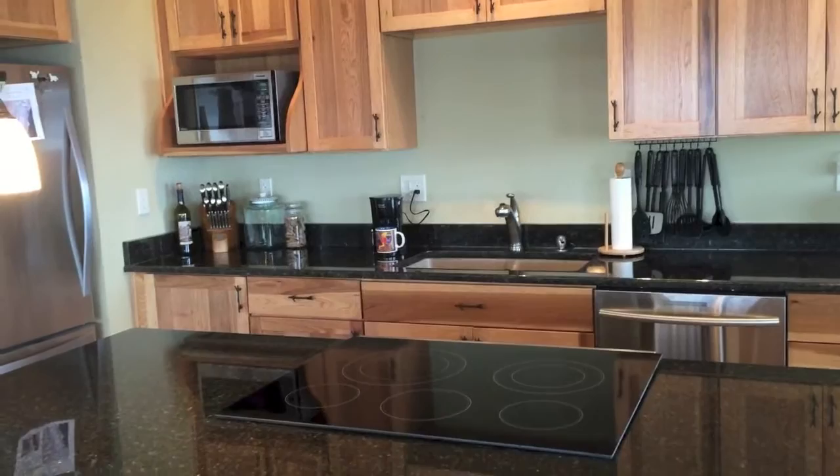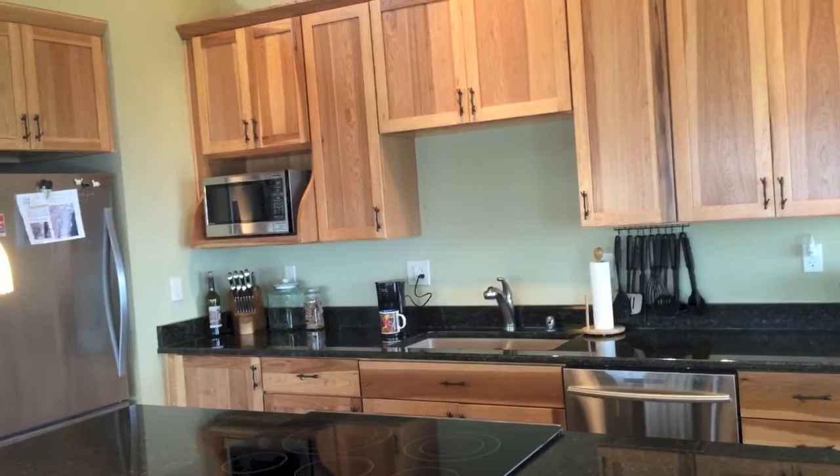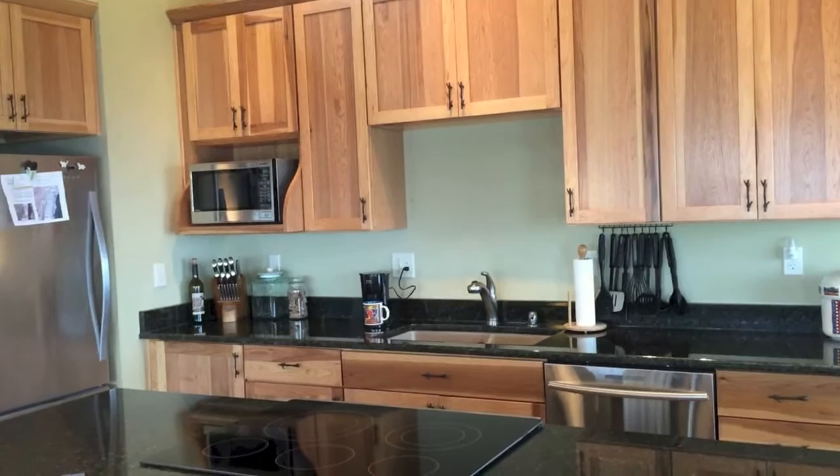I'm very excited about having the kitchen not only done, but really looking good and being so incredibly usable. This is a major milestone for me and I'm really enjoying it. I hope you enjoyed the video — more will come. See you soon!